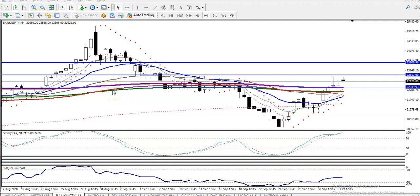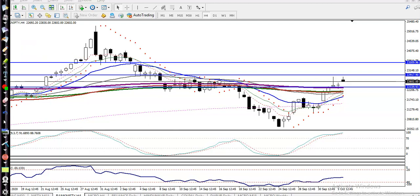This is Bank Nifty on the H4 chart. As I said yesterday, there was a resistance line around 23,000, so we closed our position. We were expecting that from that level price would give a correction — and exactly here you can see price dropped to that level. So we are looking for a buy somewhere here.